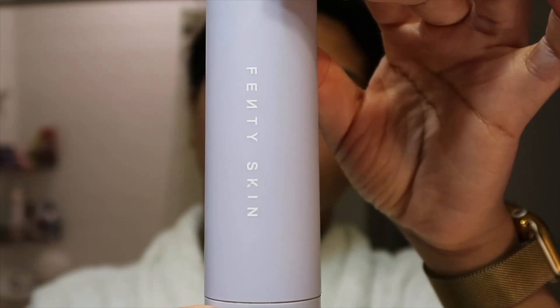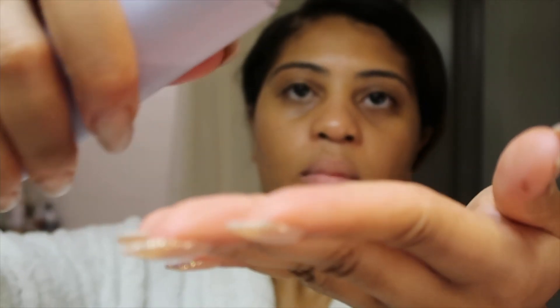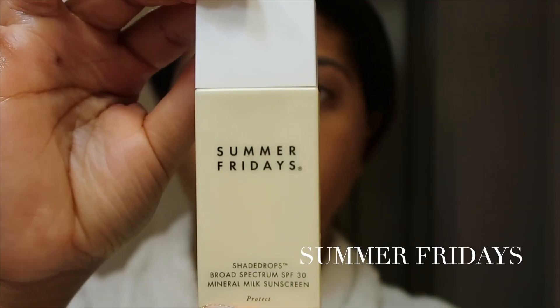But I do use a moisturizer — the Fenty Skin SPF moisturizer. Ever since Rihanna dropped this line I have been loyal to this SPF moisturizer. It leaves my face hydrated, and you can see I have a little glow after using it. Sometimes that's all I use.